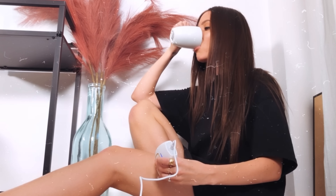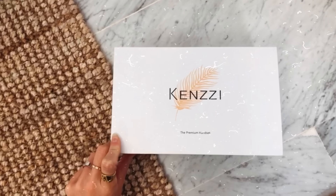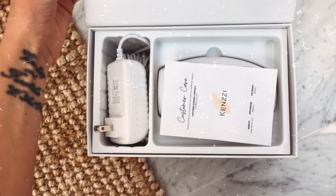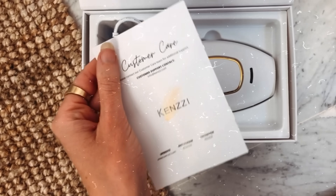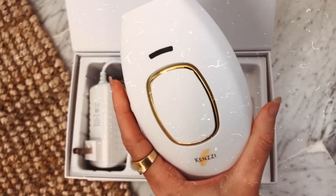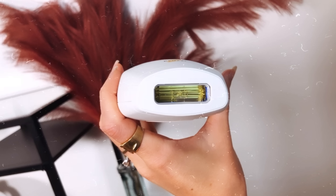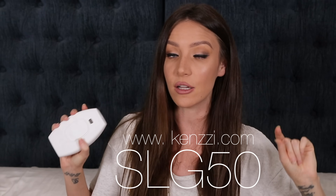As with most IPL treatments, you'll start seeing some results in about two weeks, but to see the full results you need to use it consistently, and then you will see full results in about 12 weeks. Your Kenzie handset comes with a skin tone chart guide, a 12-month warranty, and a 90-day money-back guarantee. If you guys also hate shaving and waxing and you're keen to try something new, I'll put a link in the description box below. Kenzie have also offered you guys a discount code — use the code SLG50 to get $50 off.